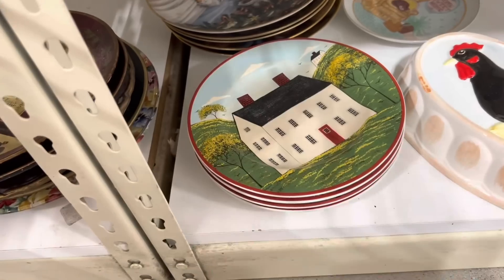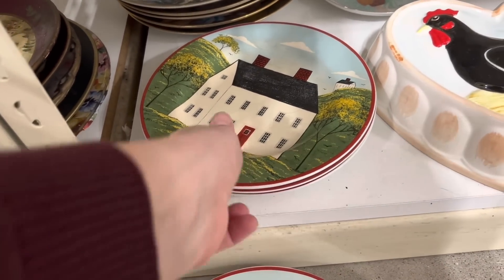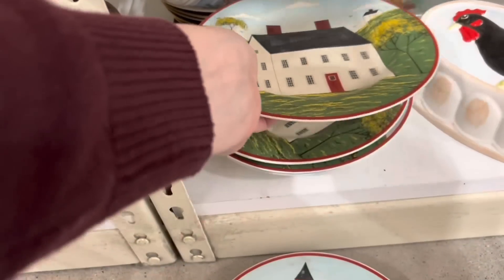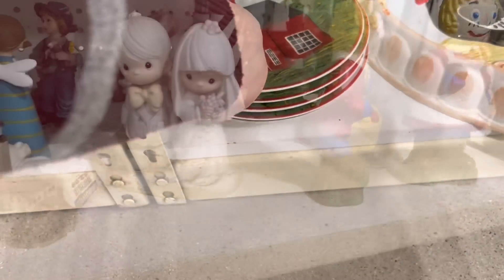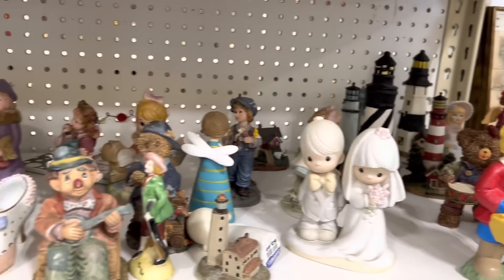I really like these plates — I want this top one to be a barn, but it's a schoolhouse. No barn in here — darn. I think a barn plate would be really cute on my barn wall. This one's close, but not quite. These are almost cute but they're Raggedy Ann and Andy — why do they have blonde hair? I don't understand.